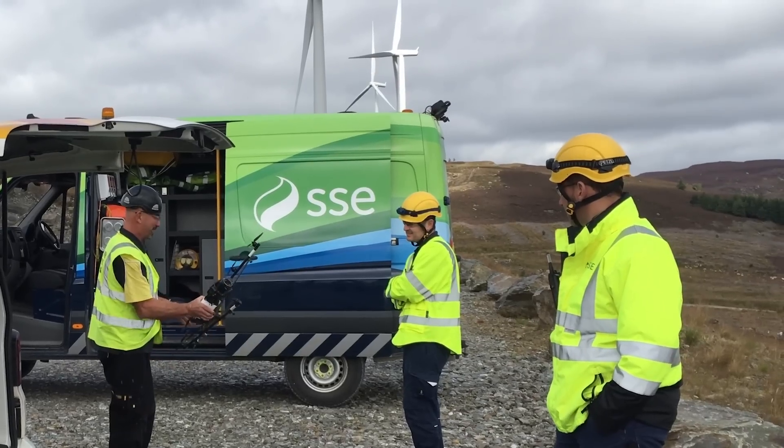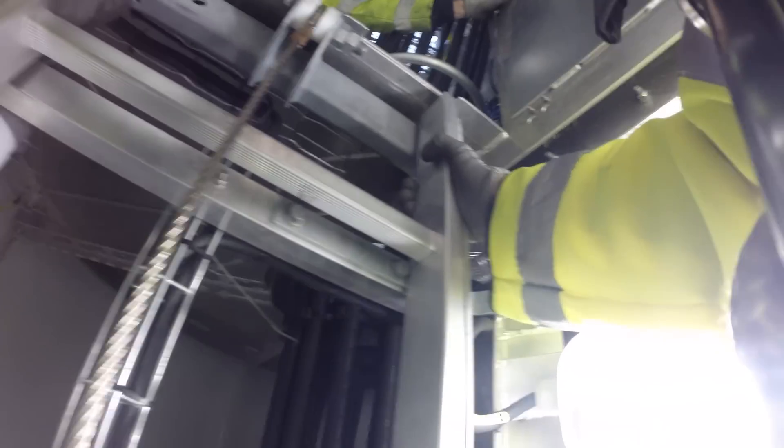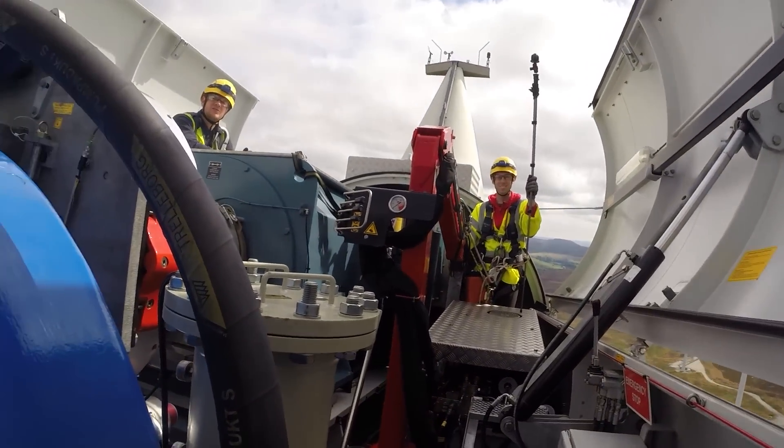For a few hours in May 2016, for the first time in more than a century, Britain was burning zero coal to generate electricity. None at all. All the coal-fired power plants were turned off.